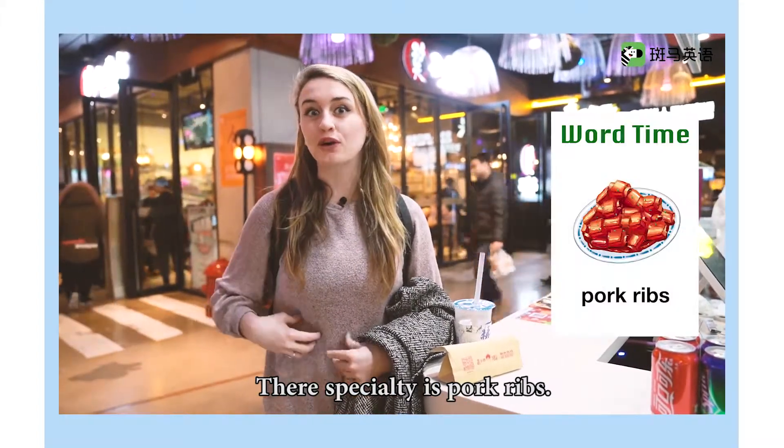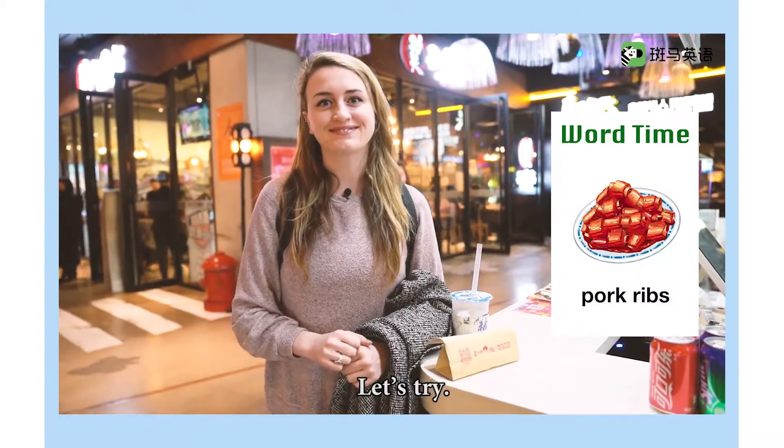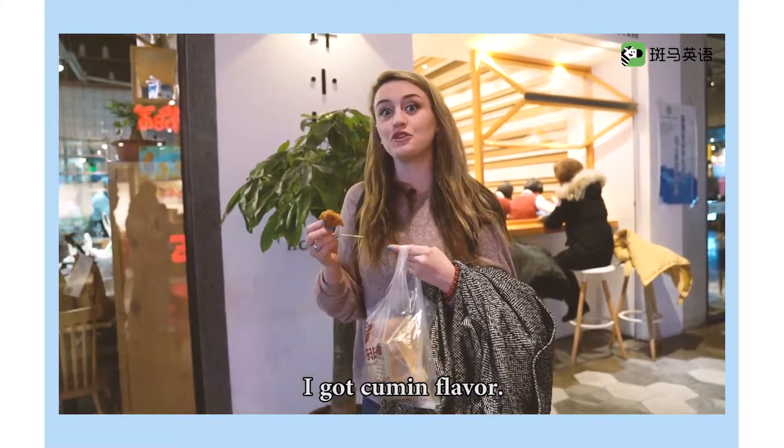This stand is called chow-tow-paigu. Their specialty is pork ribs. Sounds great. Let's try. These pork ribs look delicious. I got cumin flavor.